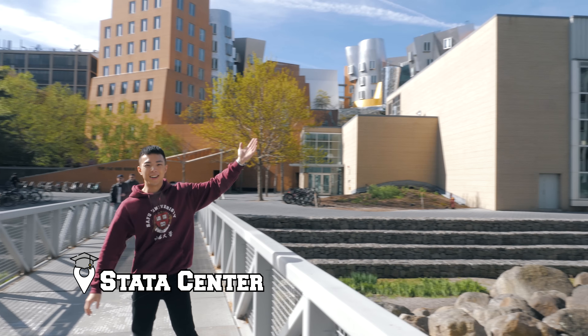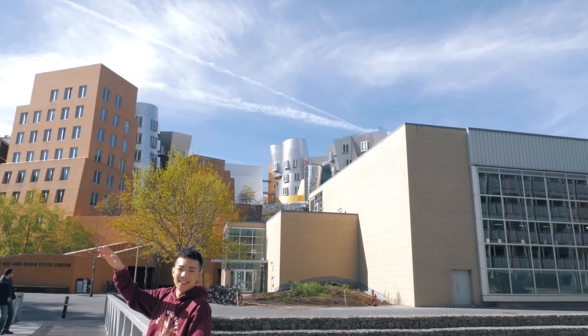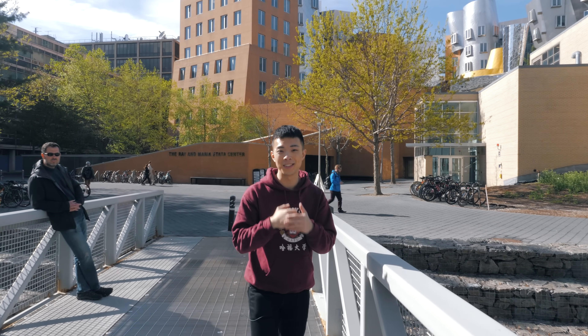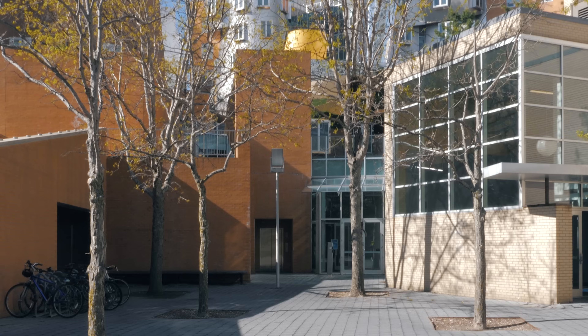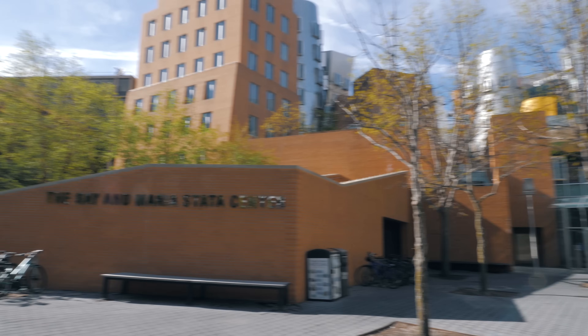We are now entering Stata Center — this is basically like the magic castle of MIT. Stata is home to the labs for computer science, artificial intelligence, and information and decision systems, so a lot of research is done here. This building is probably the most unique-looking one on campus — I call it the magic castle because it's yellow and round. Oh my god, this is amazing!